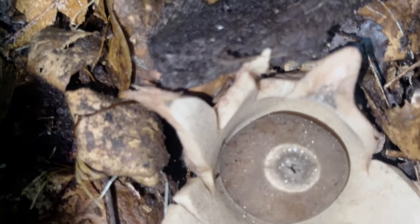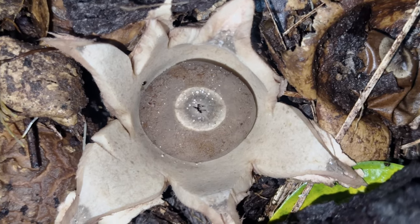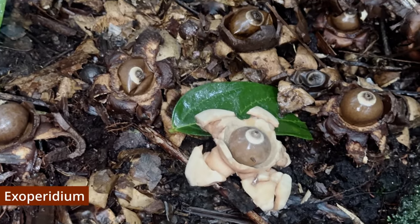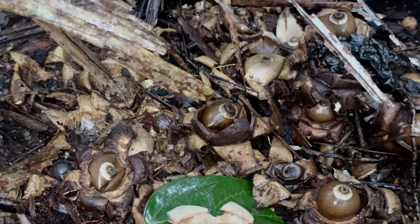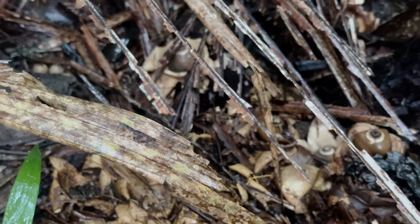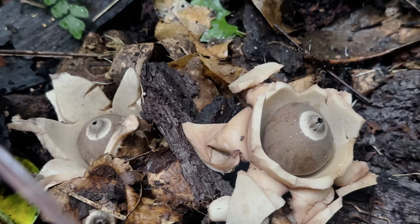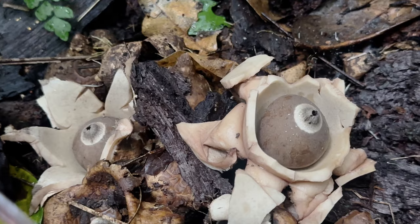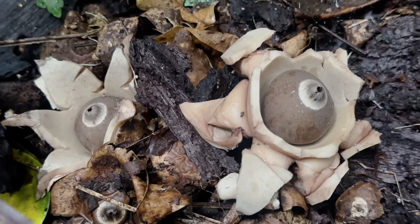They begin as nondescript, partially buried egg-like structures, within which the developing spores are encased by two layers — the exoperidium on the outside, and the endoperidium beneath it. As the earth star matures, the exoperidium splits into multiple rays, steadily opening like some crude imitation of a flower, and exposes the rounded endoperidium at the centre. At the apex of the endoperidium is a small opening called the osteole, situated at the centre of a pointed, cone-shaped peristome.